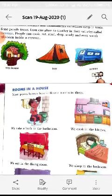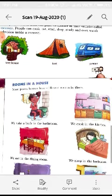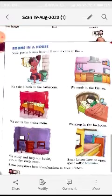Some people travel from one place to another in their vehicles called caravans. It looks like a van but has all the facilities of a house. People can cook, eat, read, sleep, study, and even watch television inside a caravan.